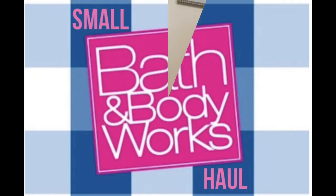Welcome to my small Bath and Body Works haul. I love me some Bath and Body Works. This is my small haul from the semi-annual summer sale. That's what this is from.